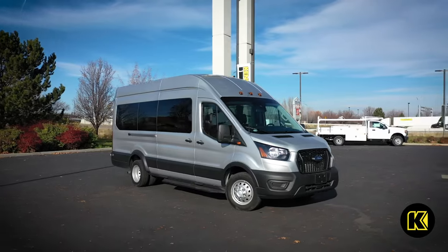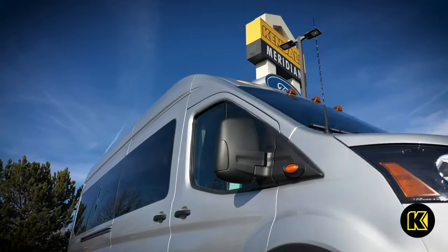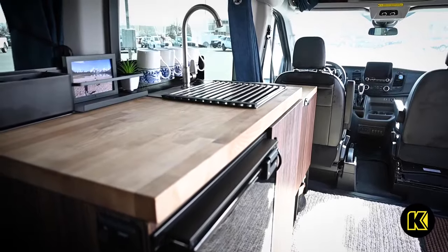Travel across the country in a van made to wander by Wander Vans. These new Ford Transit vans are equipped with all sorts of amenities with the sole purpose of being a home away from home.